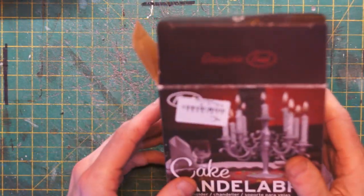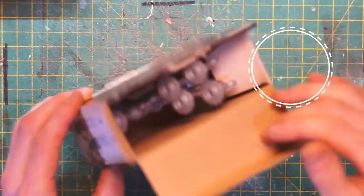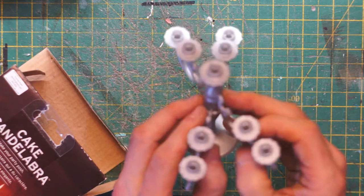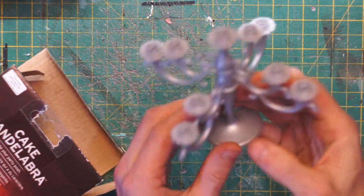Next up from a charity shop is this candelabra for £1.50. This is the type of thing that sits on top of a birthday cake, and I'm going to paint it wrought iron.